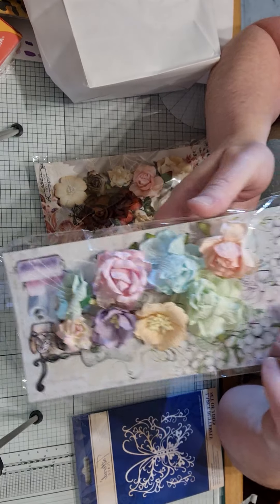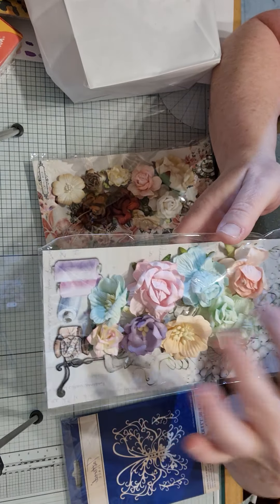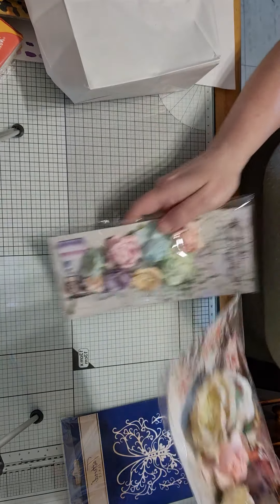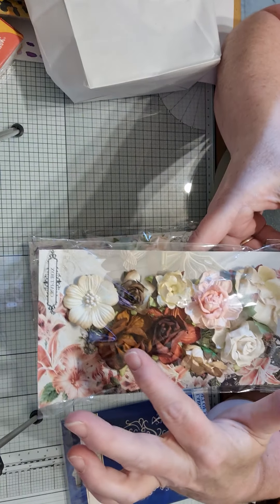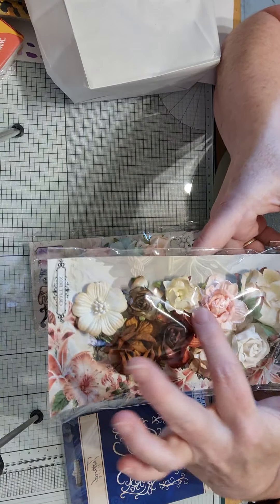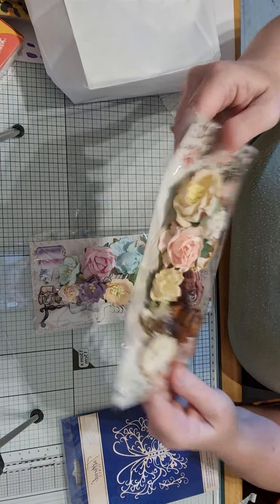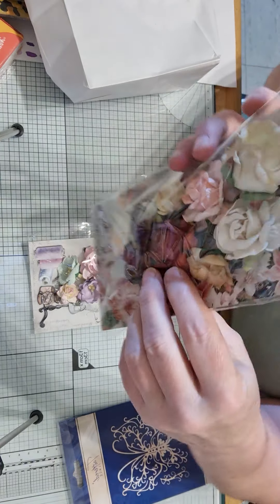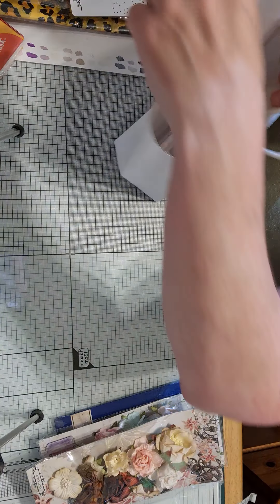She got me these from Craft Box — these are absolutely beautiful. Carla, just look at the colors, aren't they gorgeous? These ones remind me of autumn, they're absolutely beautiful. And as you can see they're from Craft Box, but if I cut that off I can use this for background paper.